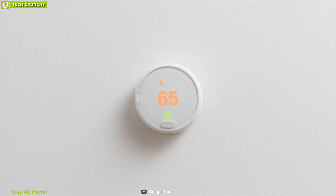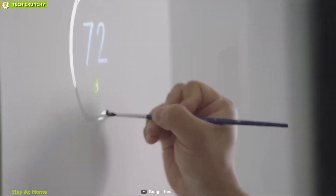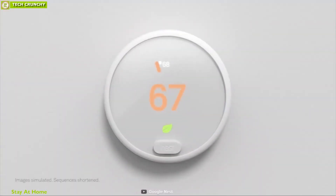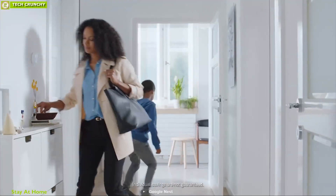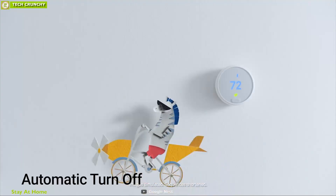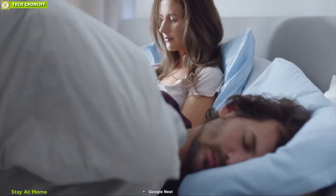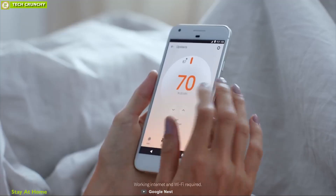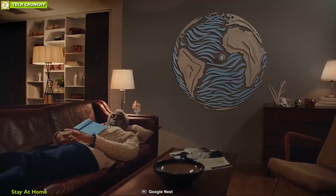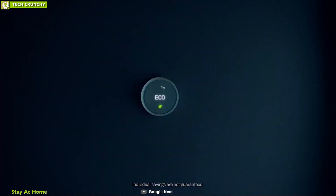Take control of your home temperature from anywhere with the Google Nest Thermostat E, a smart thermostat that controls your home temperature effectively to save energy. The Nest Thermostat E turns itself down after you leave so that you don't waste energy heating or cooling an empty home, whether you're at the beach, the office, or in bed. You can use the Nest app to change your room temperature from anywhere in the world, and you can set customized schedules to accurately control your home temperature and save energy.